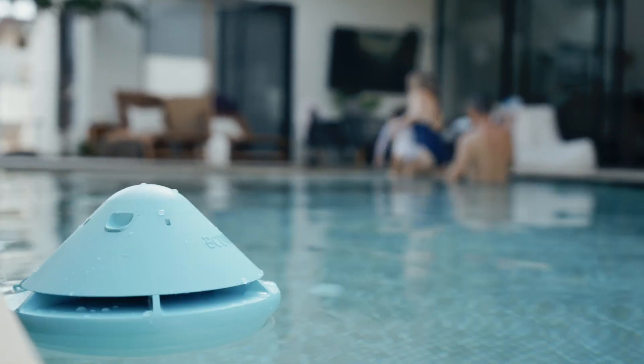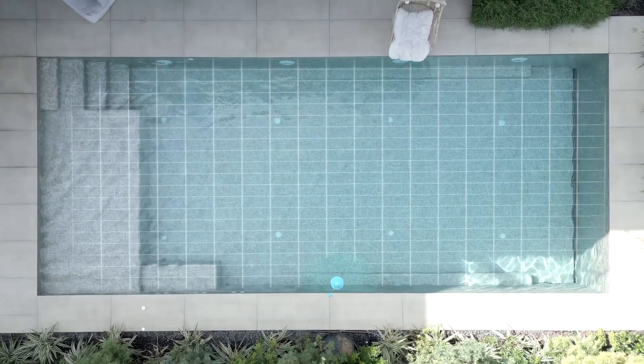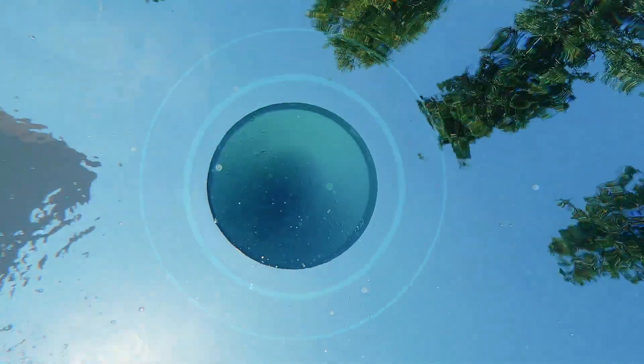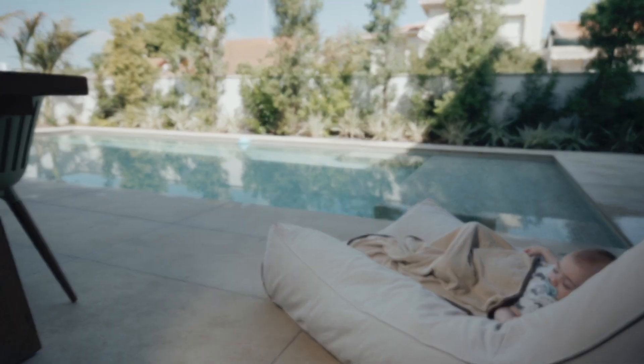When you leave your pool, Solo stays on guard. Solo detects objects that hit the water's surface and triggers off an extremely loud alarm, audible across an extensive area, protecting your loved ones and their best friends.